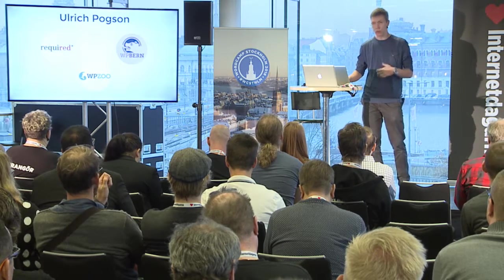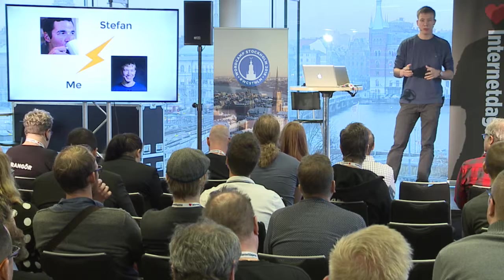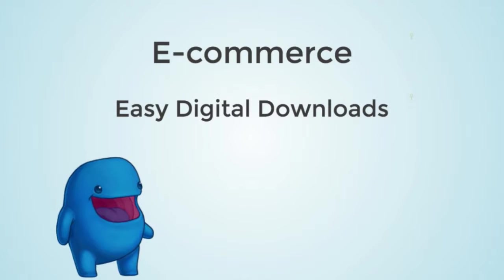This is a case study of the site I built with my friend Stefan. Stefan came to me with a theme he had built and wanted to sell online, so we thought we'd build an e-commerce site together. This is the site we built — WP Zoo — to sell our own themes and plugins. For the e-commerce plugin we chose Easy Digital Downloads, also known as EDD, which seemed ideal because our themes and plugins are digital — no stock or physical products.